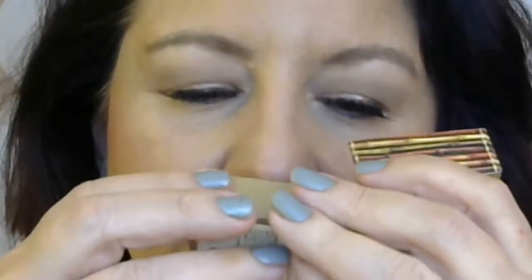As with all Benefit box blushes and bronzers, it has a definite scent. This one is floral and powdery — not baby powder, just powdery, and not a high-end floral in my opinion. That said, you don't smell it at all once you put it on.